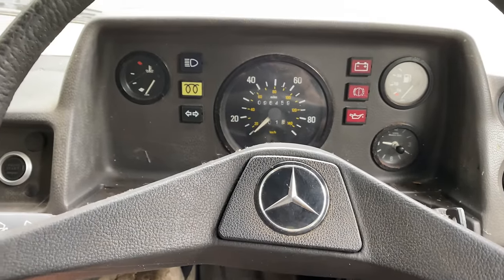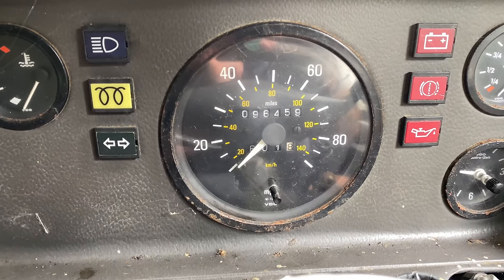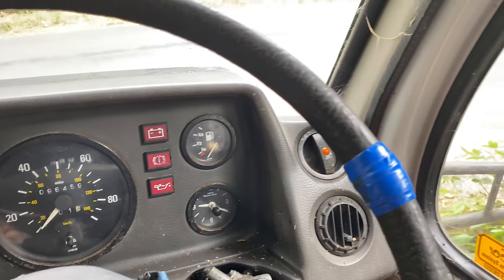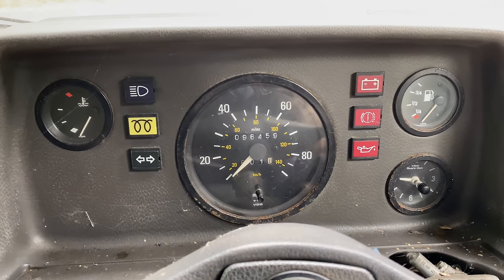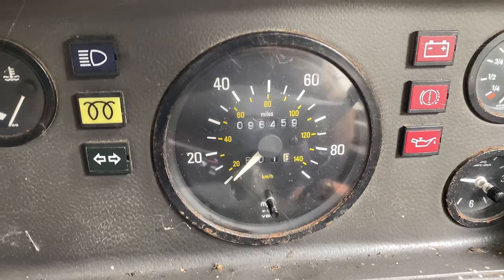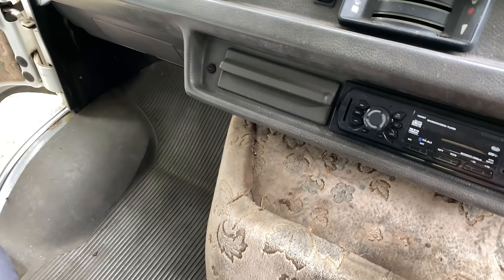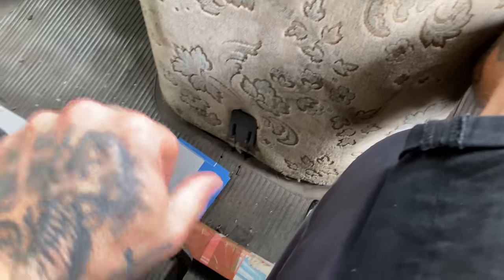We're just filling out the paperwork at the moment. I just wanted to show you guys the mileage on this: 96,459 — which is quite low for this, to be honest. I was half expecting it to be a lot more than that, so it's really good to know the mileage isn't terrible. It's under 100,000 and considering the age of it, that's exceptionally good. So we're just going to finish the paperwork, do the bank transfer and fire this old girl up and see what she drives like.